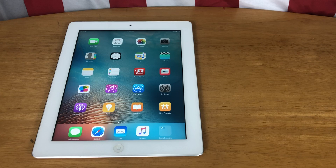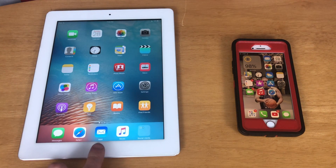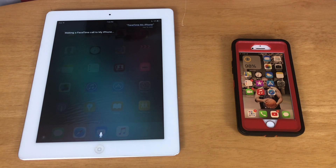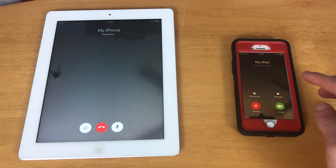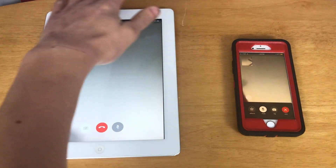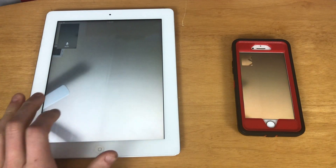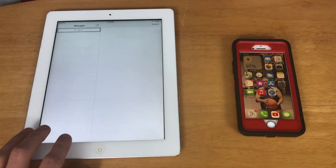Let's go ahead and test out FaceTime — making a FaceTime call to my iPhone. We have video here, and I'm going to mute these before any feedback happens. As you can see, FaceTime does work on the iPad third generation.